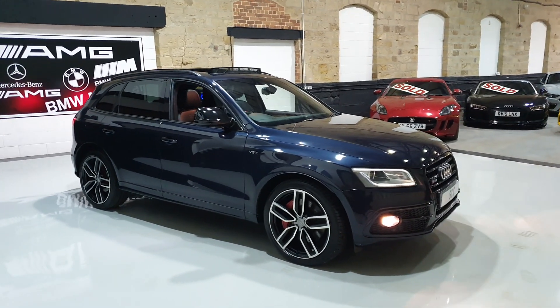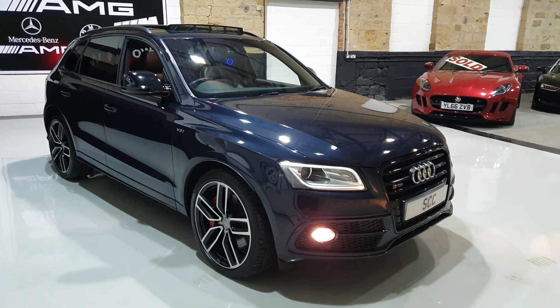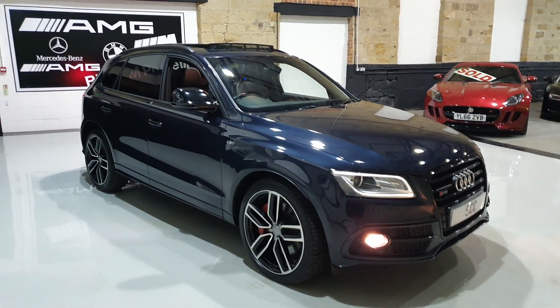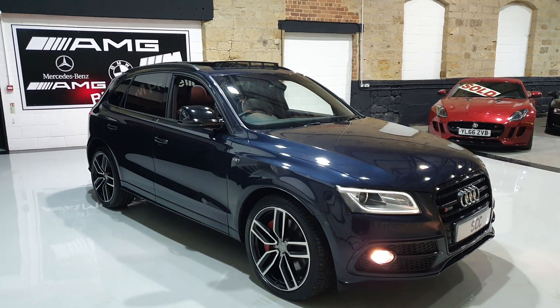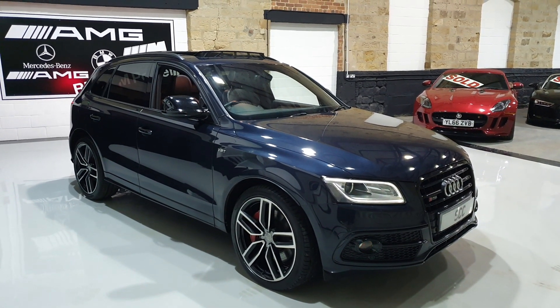Good morning folks, a lovely warm welcome down to SCC Towers and to Guy's Lead, just outside of Leeds City Centre. At the time I'm doing the video, I've actually got a choice of three Audi SQ5s — we've had two part exchanges done this last week.